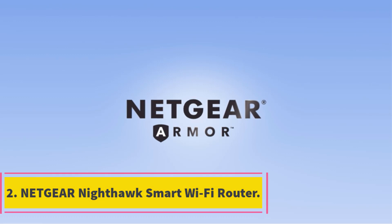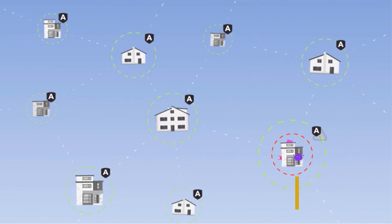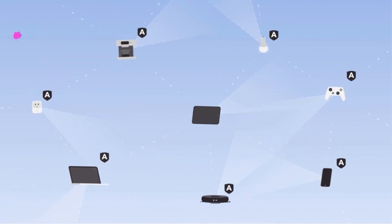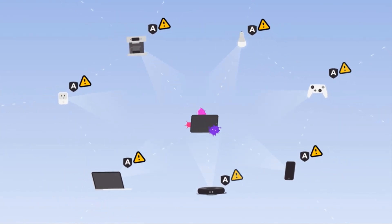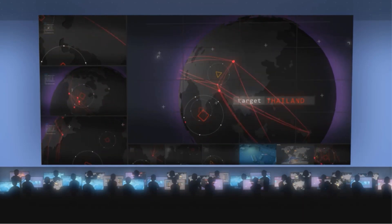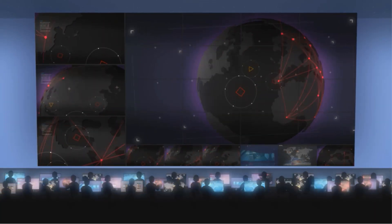Number 2: Netgear Nighthawk Smart Wi-Fi Router. Overall, I've been using the R6700 for a few days now, and I have to say that I really enjoy having complete visibility and control over my network infrastructure. Even if you have no prior expertise in setting up routers, the R6700 makes it simple to get everything up and running quickly. I can receive full 5 GHz coverage in my garage, which is only a few feet away from my house, proving that the range is excellent. For those looking to upgrade their router or who just want more functionality, the R6700 may be precisely what they're looking for.